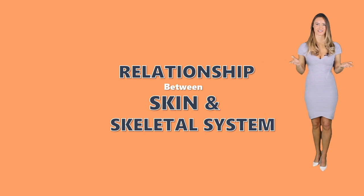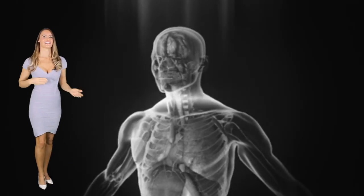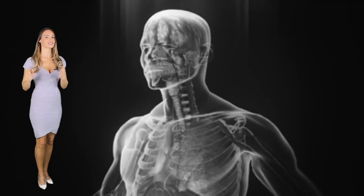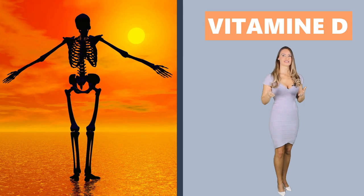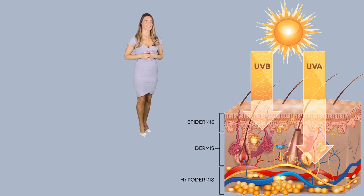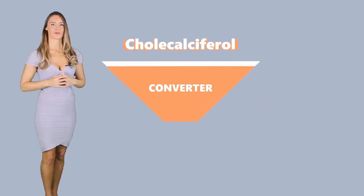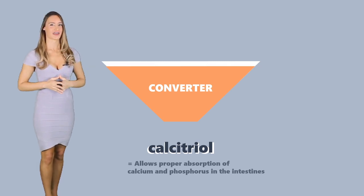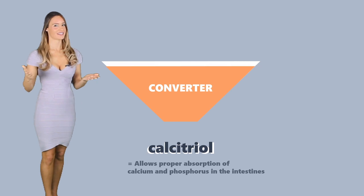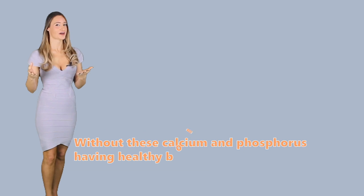Relationship between the skin and skeletal system. Aside from the fact that the skin covers the bones of the body, the integumentary system is also essential to the skeletal system because of the production of vitamin D. When the epidermis is exposed to certain UV rays, it is triggered to produce vitamin D3. This vitamin will then be converted twice until it becomes calcitriol, an important component in the kidney that allows proper absorption of calcium and phosphorus in the intestines. Without these calcium and phosphorus, having healthy bones is next to impossible.